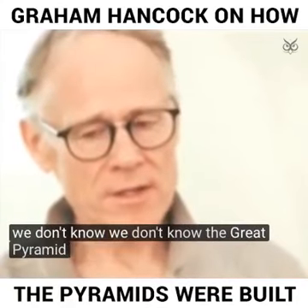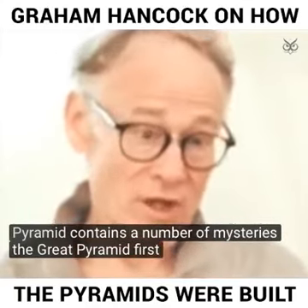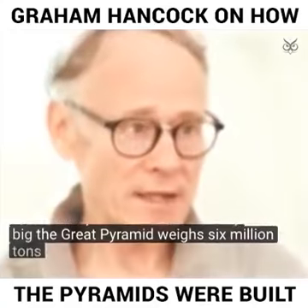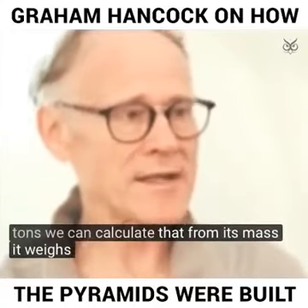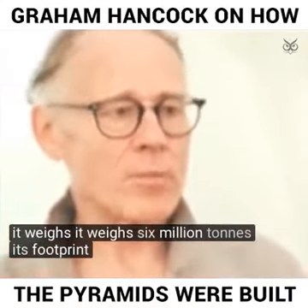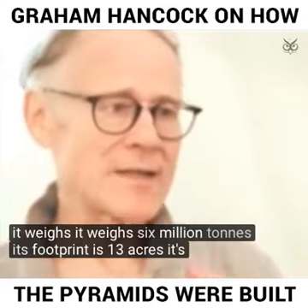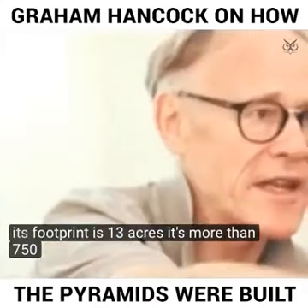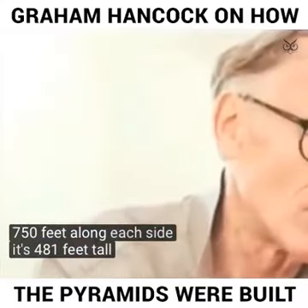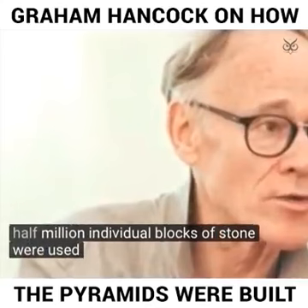The Great Pyramid contains a number of mysteries. First of all, it is very big. The Great Pyramid weighs six million tons — we can calculate that from its mass. Its footprint is 13 acres, more than 750 feet along each side, and 481 feet tall. More than two and a half million individual blocks of stone were used in its construction.